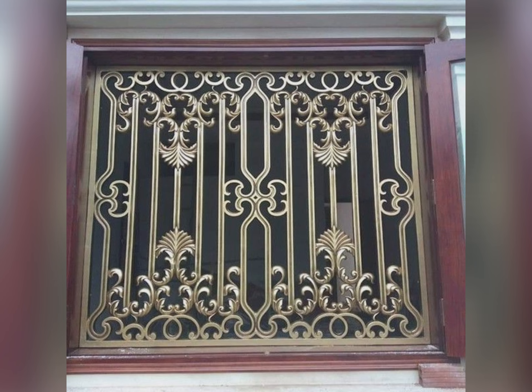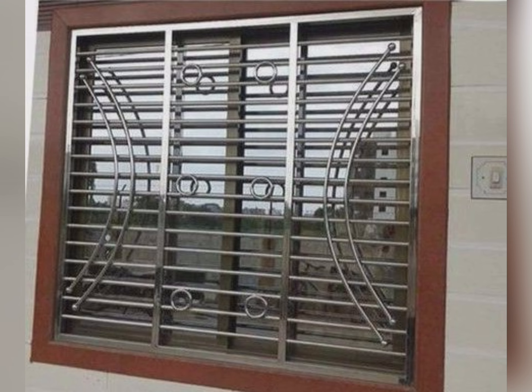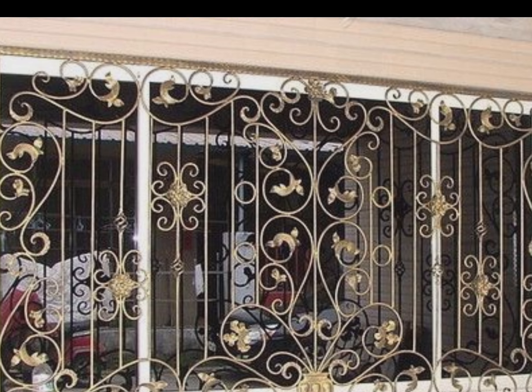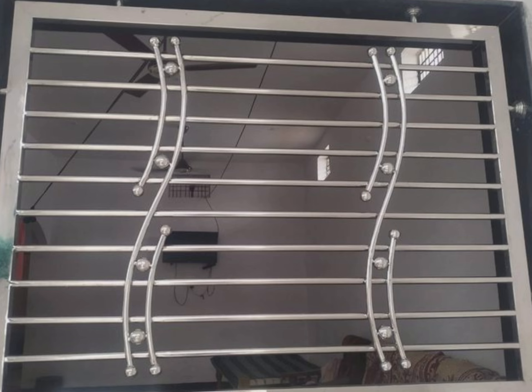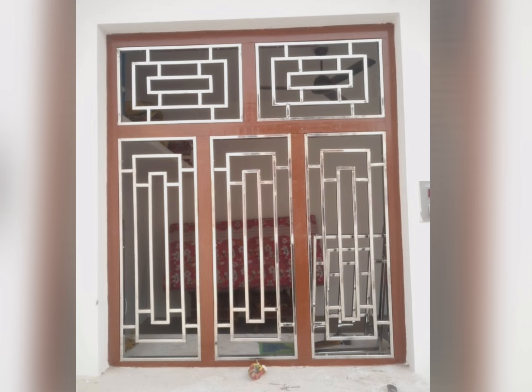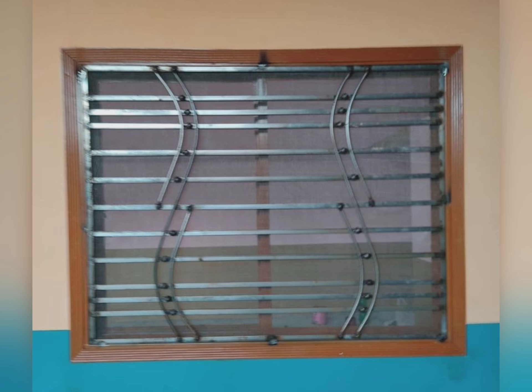So today's video is about window grill designs. There you can see these are all the latest designs of window grills. Great window grill designs give your home a fresh and fabulous way to improve safety and class sophistication using versatile and modern styles. With these window grill design options, you do not have to settle for outdated and generic fashions. This video will help you to select the best window grill designs because these are all the latest designs.